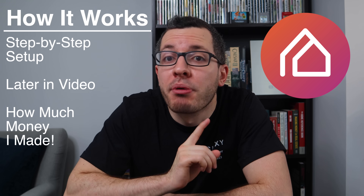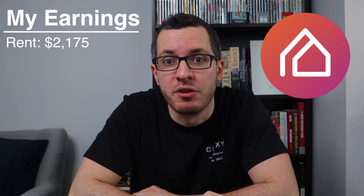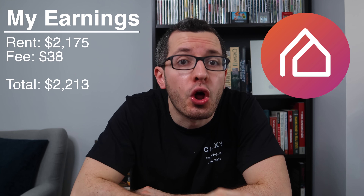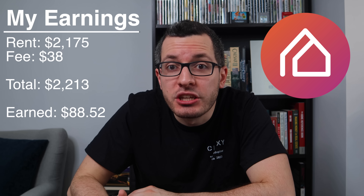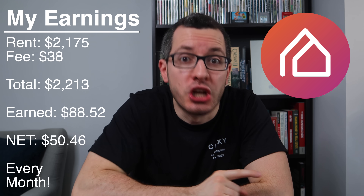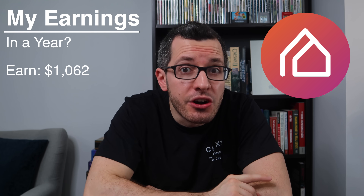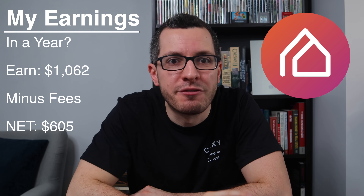Let's run some numbers to see exactly how much money I made. My rent in downtown Toronto is $2,175 every month. Chexie charges a 1.75% fee — that's $38 — so my credit card was charged a total of $2,213. I'm using the Scotia Visa Infinite, which gets me 4% cash back on the total rent plus the fees, so I earned $88.52. That's 4.07% of my rent. But of course, I paid Chexie $38 in fees, so my net income is $50.46. Every month I'm earning 50 bucks just for using Chexie — that's basically a 2.32% discount off my rent. After a year, I'll earn $1,062 in cash back, and taking off the fees, I'll be left with a net income of $605 every single year.